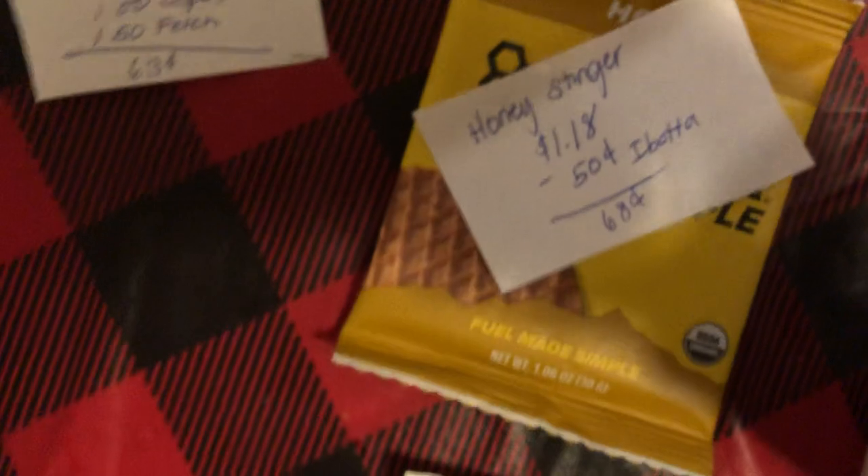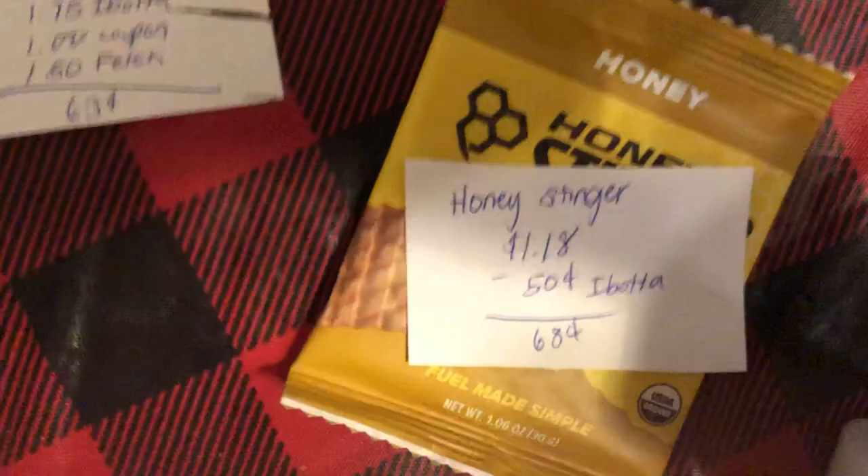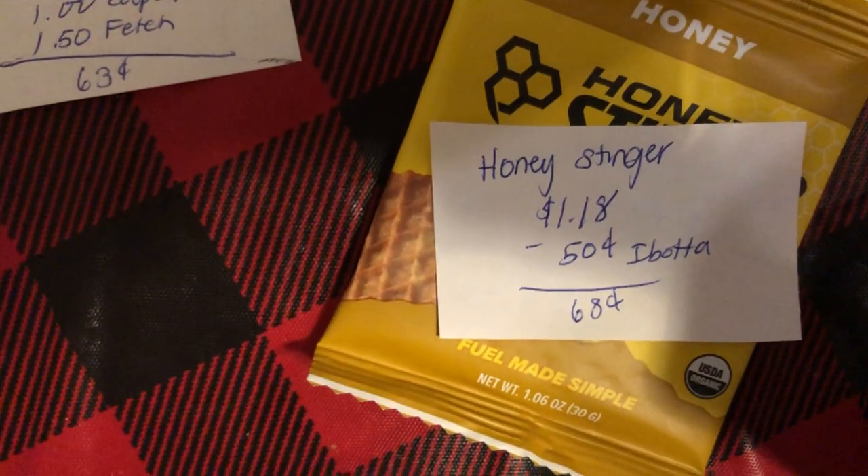The next deal is on the Honey Stinger. They are $1.18 and there's a $0.50 Ibotta making it $0.68.